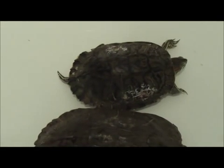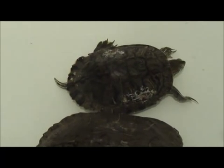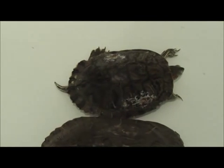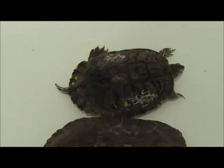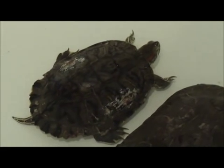He was ready, I felt, to go back in the water and didn't need any dressings over those wounds anymore — so this is going to be a success story. This turtle is eating well, he's at a healthy weight, and his wounds have healed. This little guy is going to survive. He will be released in the spring.